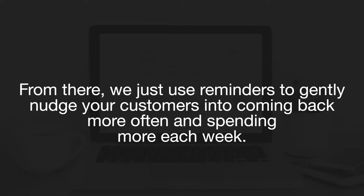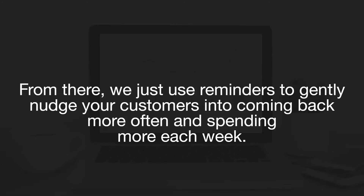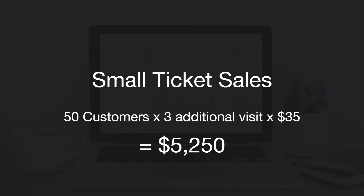Once we do that, we're just going to send reminders out to them — gently nudge them to come back more often and spend more money. This grows your sales internally from your existing customer base. Let's take a quick look at the math. On a big ticket sale, if we can get two customers to come back with one additional visit per month and they spend $2,500, that's $5,000 a month every month of the year. For smaller ticket sales, if we can get 50 customers to come back an additional three times a month at a $35 average spend, then that's $5,250 a month.